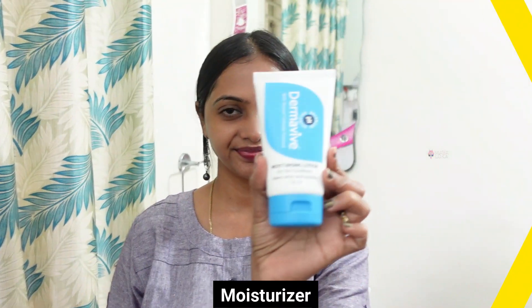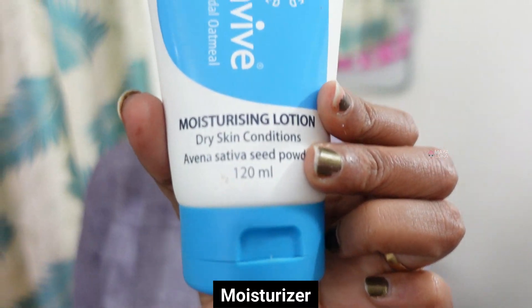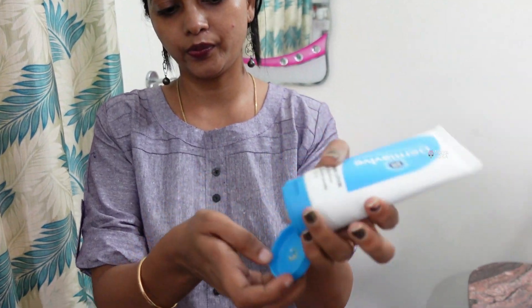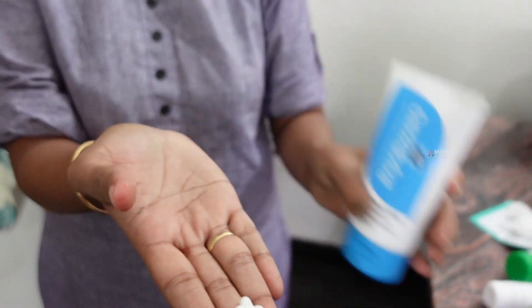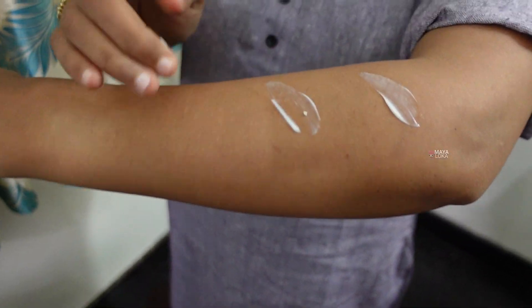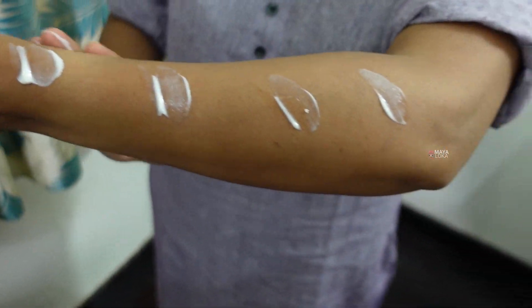Apply it daily two times. Next, I will apply the Dermaview Moisturizing Lotion. Friends, this is especially suitable for dry skin types. You can apply it to your face.